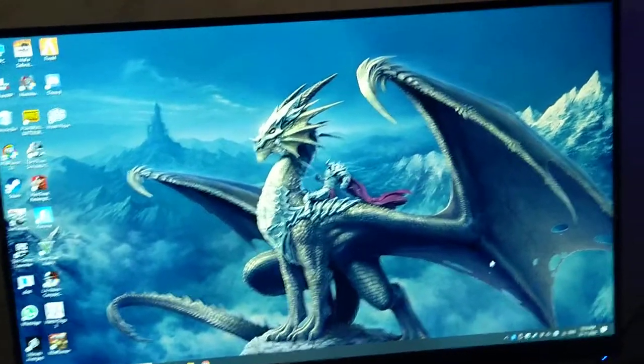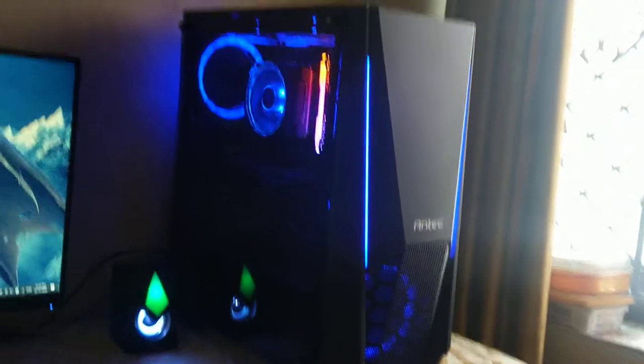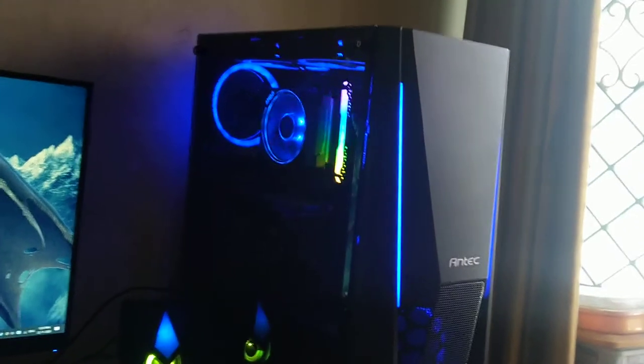It's a good look for the cabinet. The overall look is good.